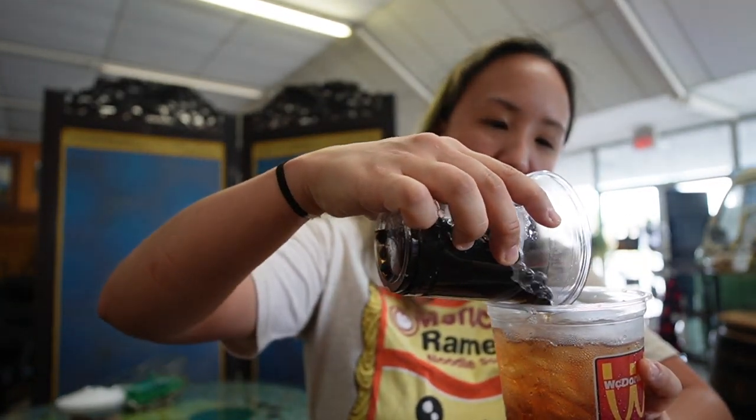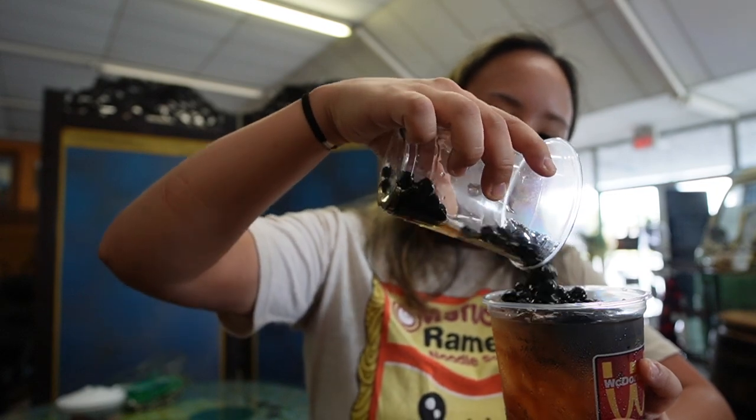We're gonna pour the tapioca balls into the sweet tea, but before you can do that you do have to drink some of it first — if not it's just gonna overflow and spill everywhere. You want to take big sips, don't take little sips like I did because you're not gonna have room. As you can see, I'm pouring the boba balls and it's still pretty full, so Ryan's actually going to help me drink some of it right now.